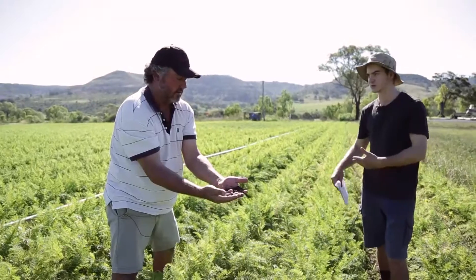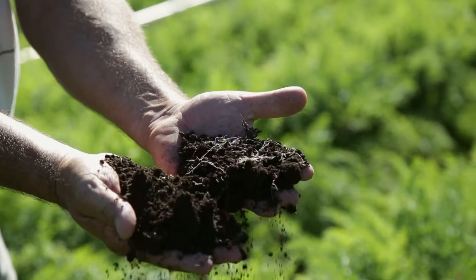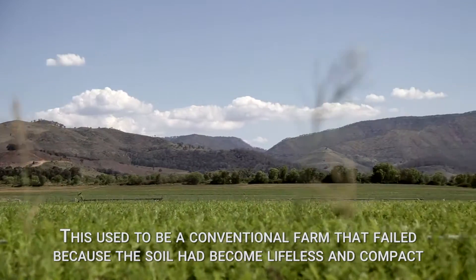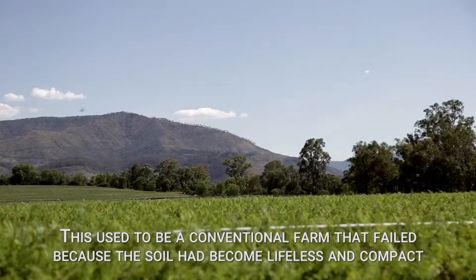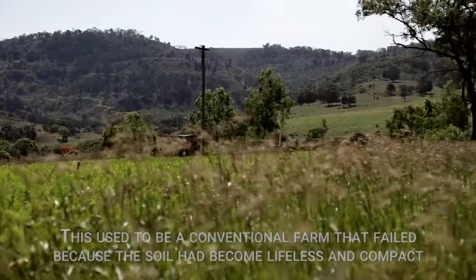The soil structure is amazing — that's a black clay soil and it's just falling apart like that. What was it like when you started? This was a conventional farm and it was just like cement. Really, an actual grower had walked off, he couldn't farm anymore and it was failing. The system had failed.